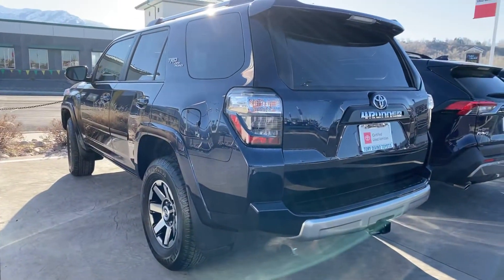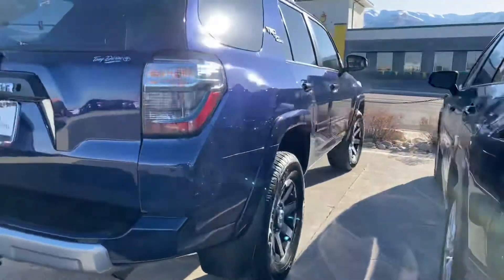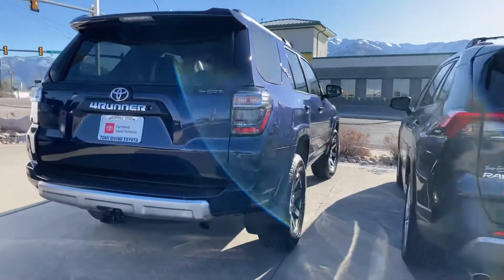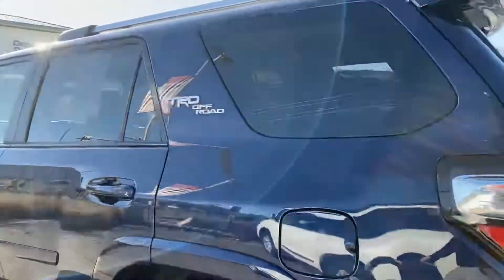Heated seats, this rear window rolls all the way down. It's certified, so it comes with a bunch of extra warranties that you don't have to pay for — they're included in your purchase price. Wiring, tow hitch — all of it's there. Great looking vehicle for sure.